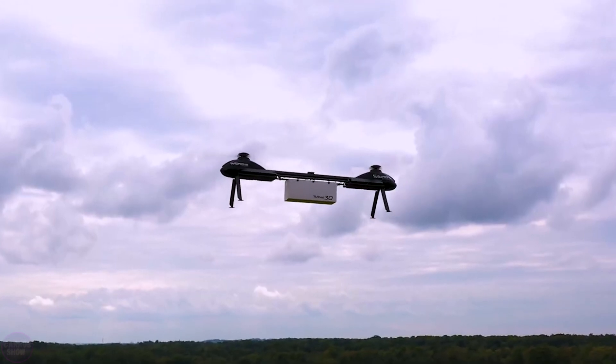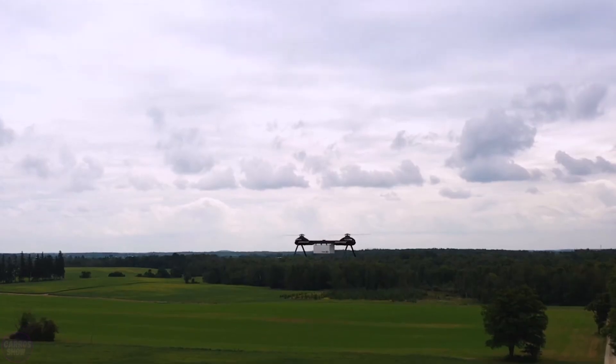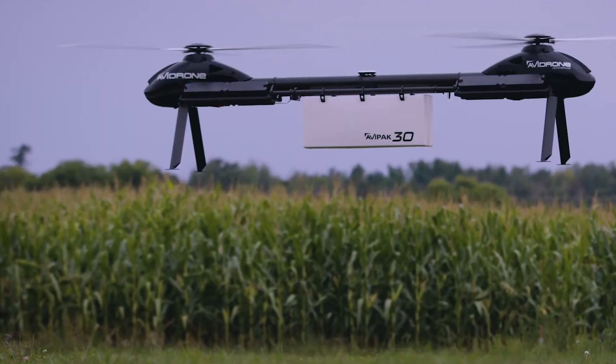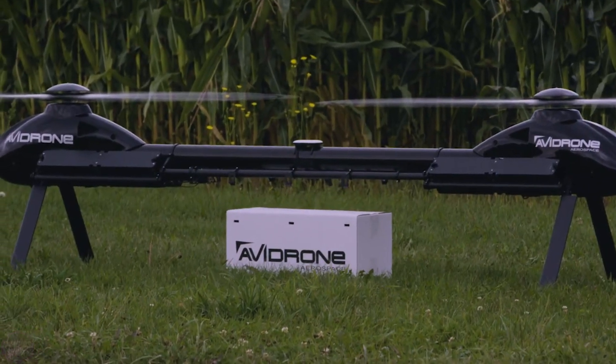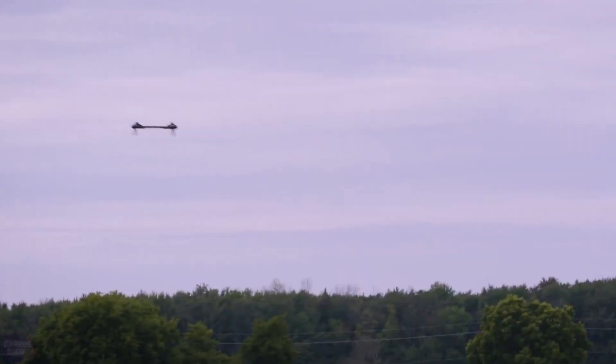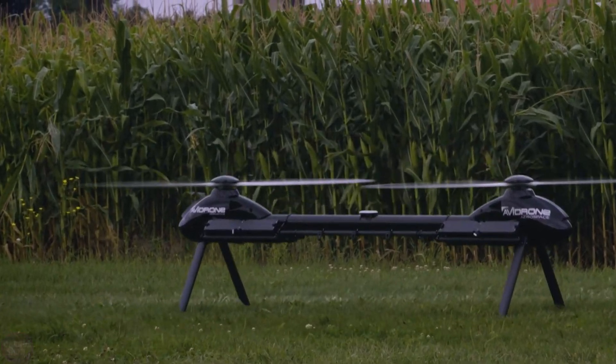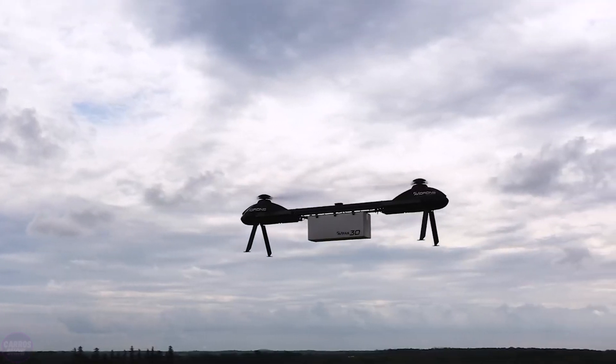During flight, the Avidrone 210TL adheres to a pre-planned route or can be adjusted and customized further using a dedicated autopilot system application. Avidrone serves as a good example of a specialized cargo drone capable of swiftly conducting large-scale deliveries in a relatively short period, making it its main advantage.